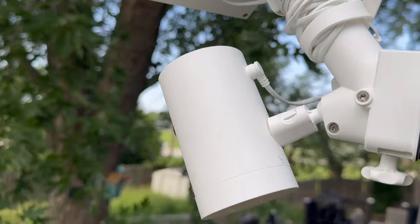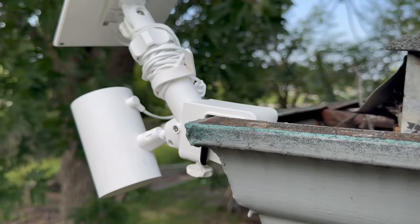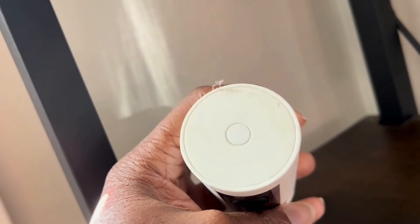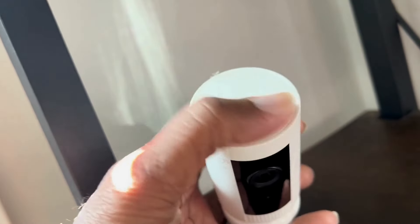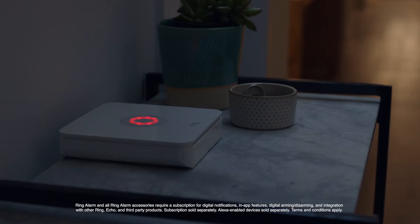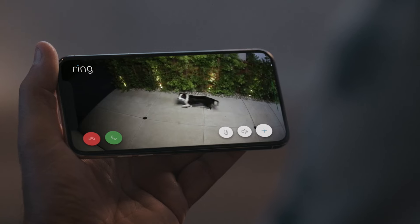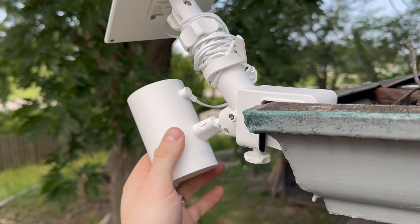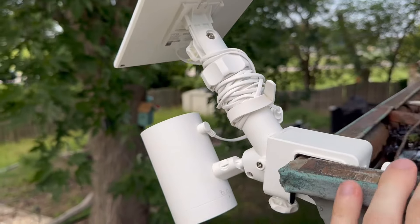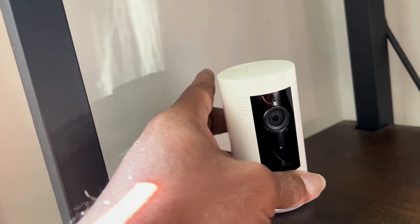Users appreciate the ease of installation, allowing you to set it up quickly. The camera's durability makes it reliable for long-term use, no matter the weather conditions. Its sleek white finish blends well with any exterior decor, contributing to the aesthetic appeal of your property. This outdoor camera is a smart investment for anyone looking to enhance security while maintaining functionality and style. Whether monitoring a doorway, backyard, or garage, the Ring Stick-Up Cam Solar delivers practical solutions for modern surveillance needs. Enjoy peace of mind knowing that your property is being monitored effectively and efficiently day and night.